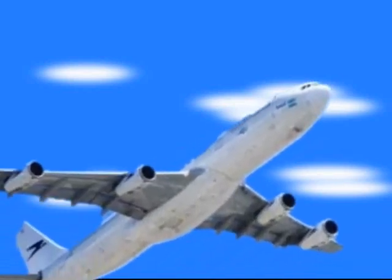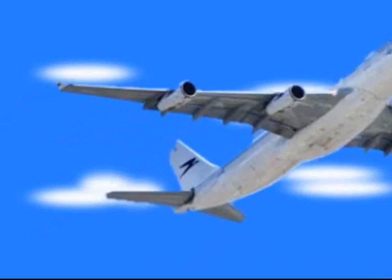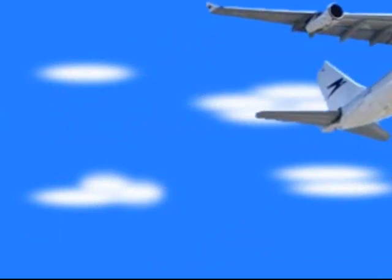The same thing happens with aerial vehicles. To achieve high speeds of 500 miles per hour, they must be shaped to cut through the air.